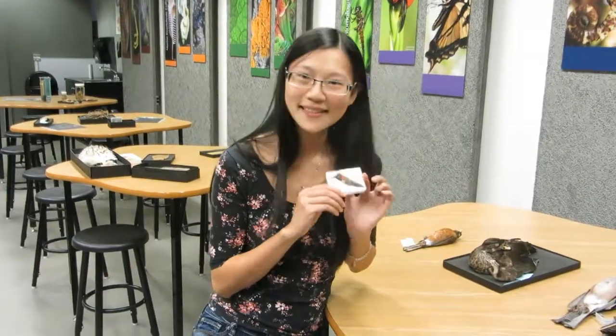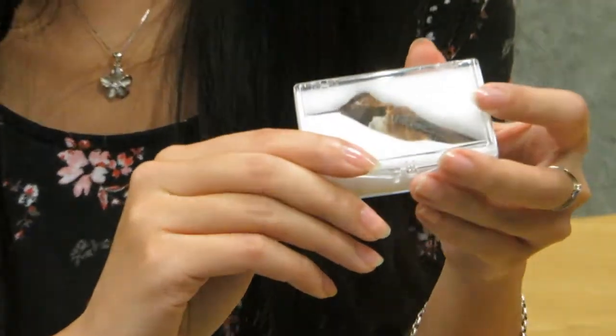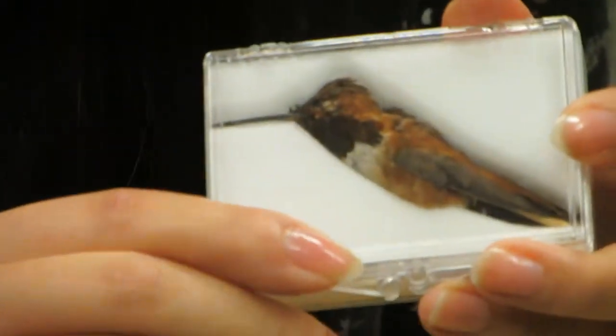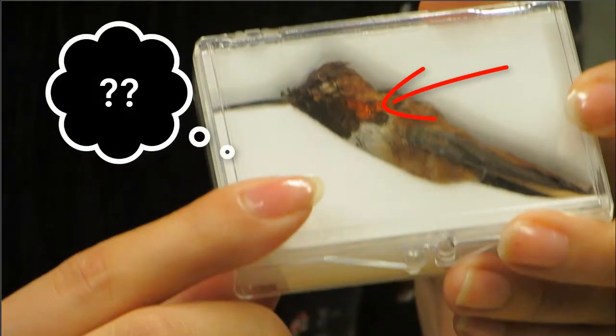But what about hummingbirds, like this one? Hummingbirds don't eat plant material. They mostly eat nectar and some small insects sometimes. And so they're not able to get these carotenoids. And yet, if you look closely at this hummingbird, you can clearly see that it has red feathers. How on earth does this happen?